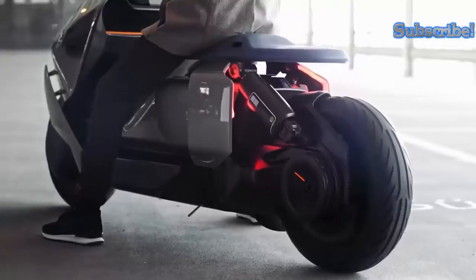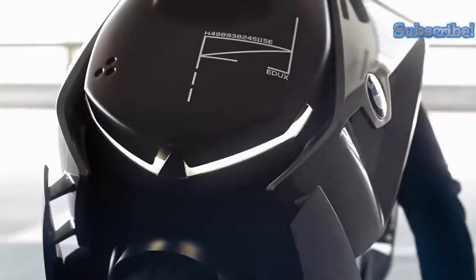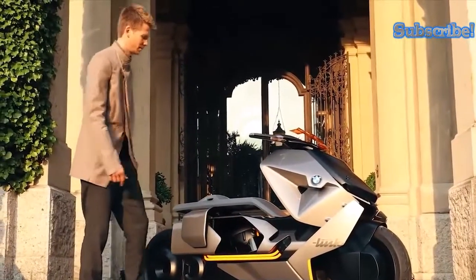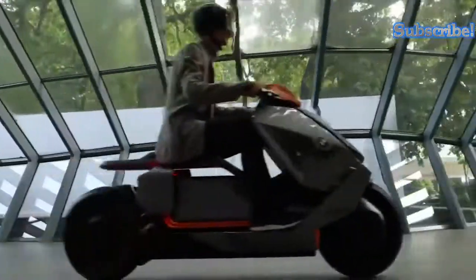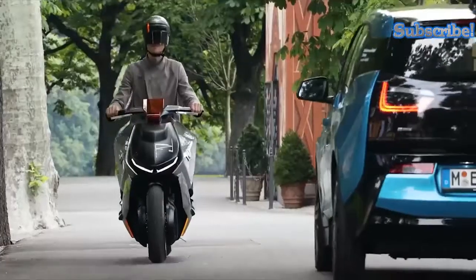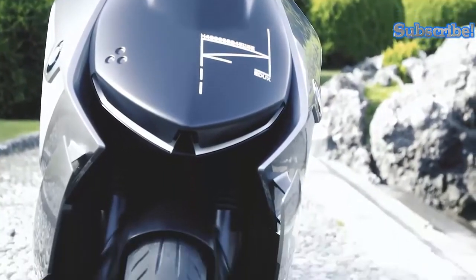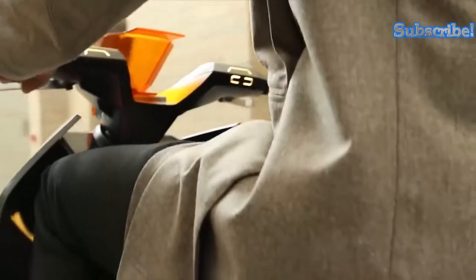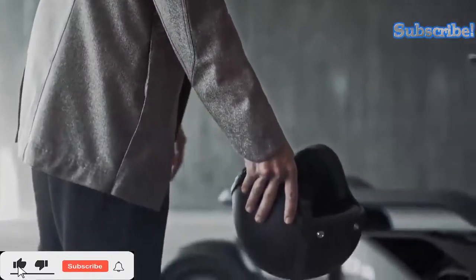The BMW Motorrad Concept Link made its debut at the Concorso d'Eleganza Villa d'Este in 2017, immediately striking audiences with its redefinition of urban mobility. It was created to link the digital and analog world, combining driving and communications into one wholesome package. The Concept Link works with a touch-sensitive display panel projecting relevant information to the driver's field of vision, an electric motor, and energy packs attached to the back wheel and underfloor. You also get extra storage space between the seat and the bottom of the scooter, accessible through a sliding door.